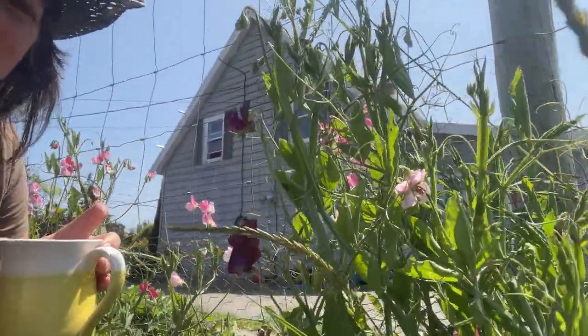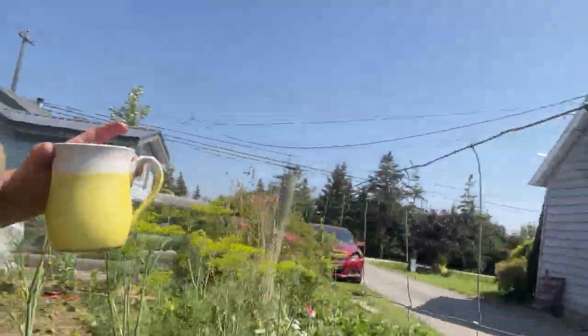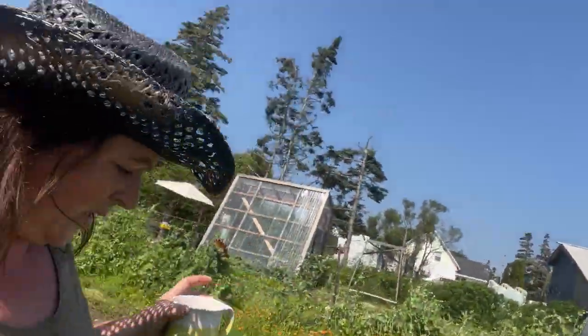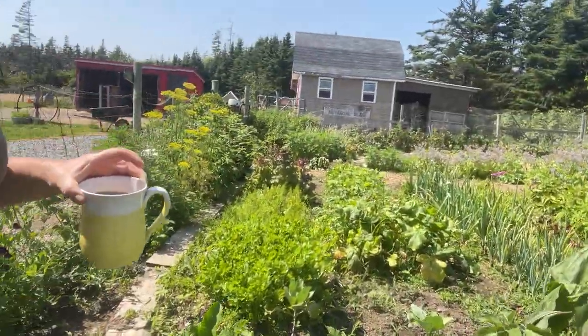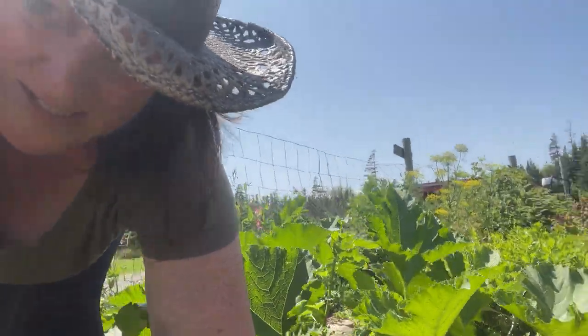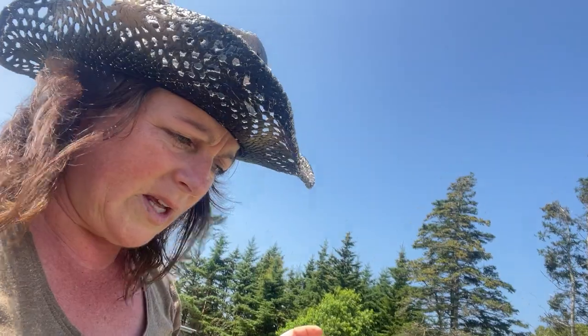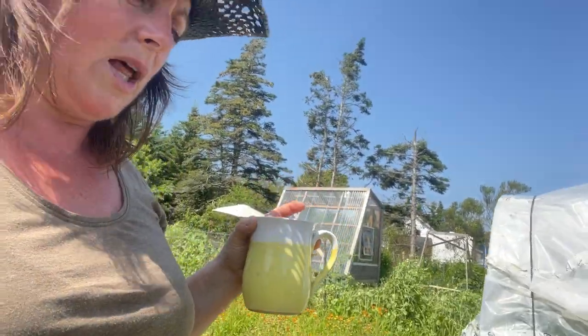Sweet peas — beautiful sweet pea flowers going all up. Some more dill. We've got zucchini all coming on here. I see a beautiful courgette, which is just a baby zucchini — that's my first one of the season. We're a little late here, but that's to be expected since we had a dry spell, then a wet spot.